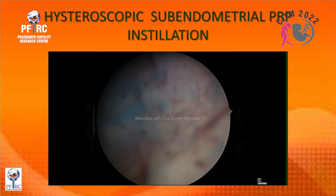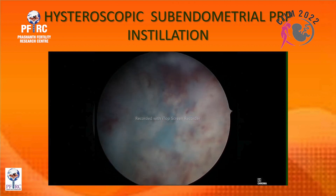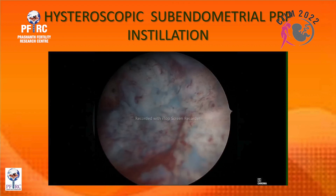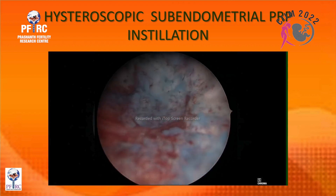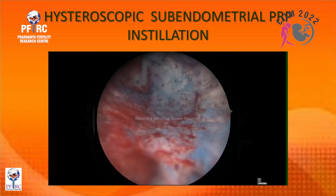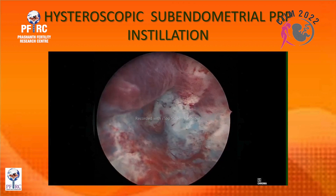This is a hysteroscopic installation done at Prishan Fertility. You can see the view of the entire endometrial cavity and the ostium. The needle goes right under the endometrium and the PRP is injected. Injections are placed at four different sites: the two lateral walls, the fundus, and the posterior wall.